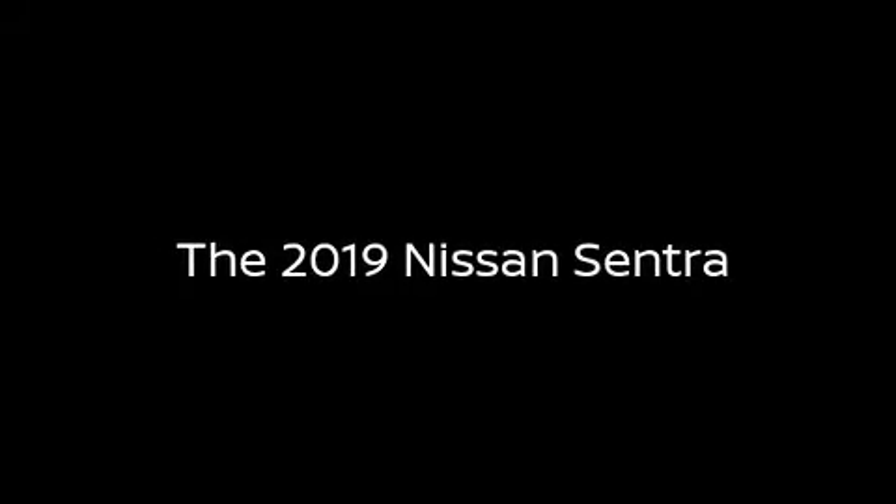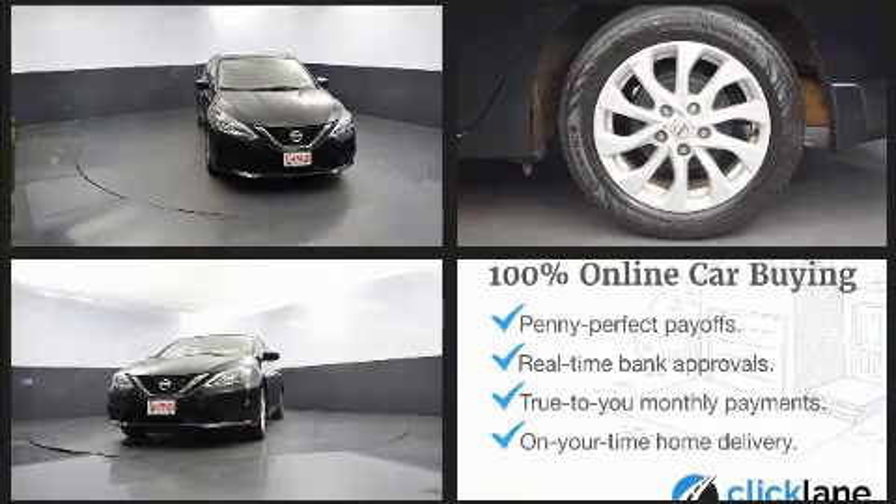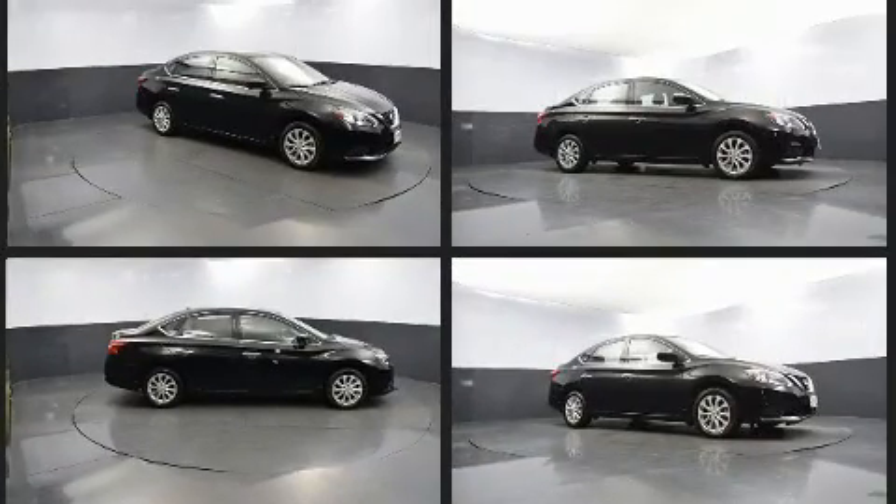Come test drive this 2019 Nissan Sentra with less than 30,000 miles on the odometer. This four-door sedan prioritizes comfort, safety, and convenience. Smooth gear shifts are achieved thanks to the 1.8-liter four-cylinder engine, and for added security, dynamic stability control supplements the drivetrain.